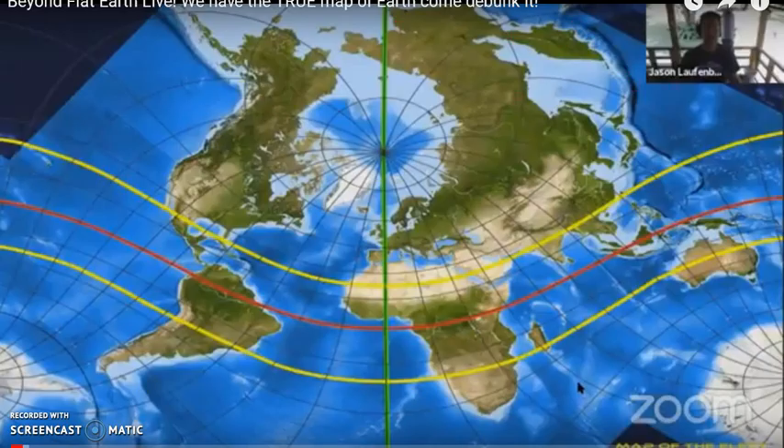The Earth is a flat and motionless plain with hills, mountains, and valleys. Thank you for watching.